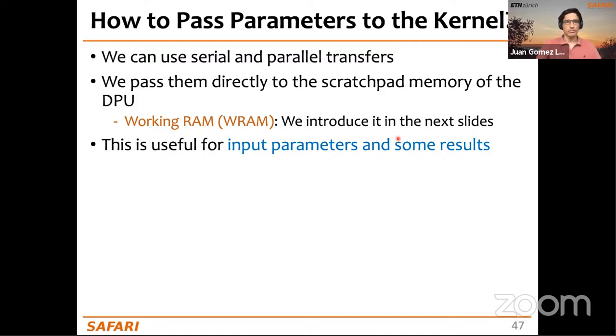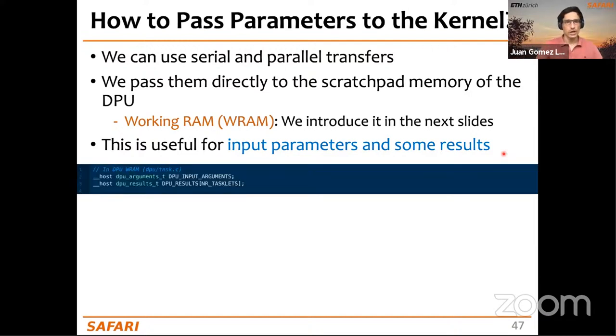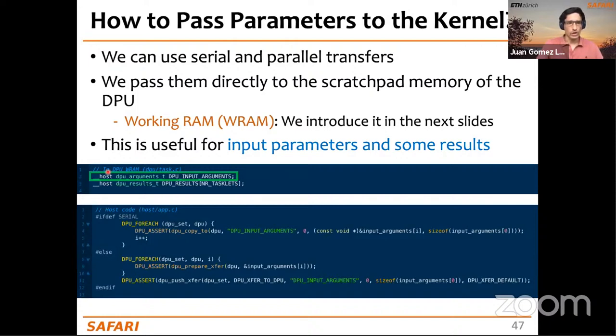To pass parameters to a DPU kernel, use CPU-DPU transfers targeting WRAM (the scratchpad memory) rather than MRAM banks. These can be serial or parallel transfers. In the DPU code, declare the parameter array with a 'host' qualifier — even though it resides in WRAM, it's accessible by the host. WRAM is also used for some scalar output results.